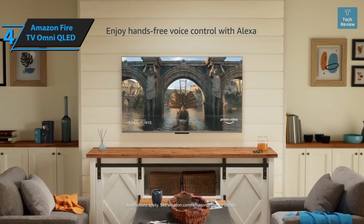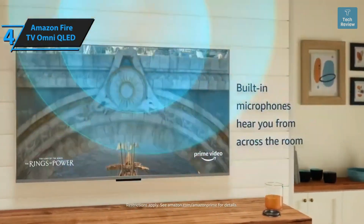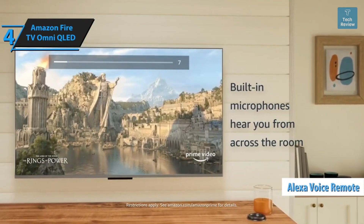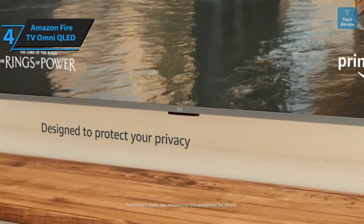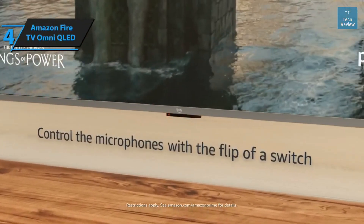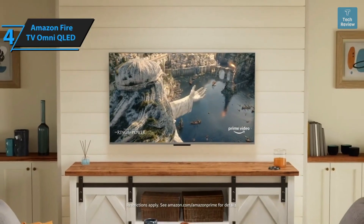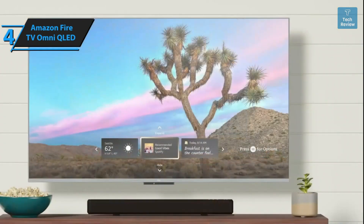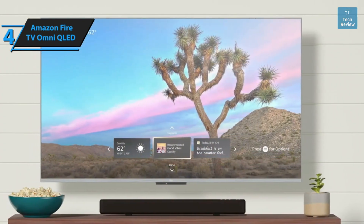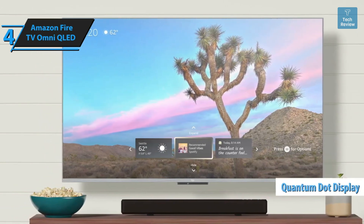The TV also supports HDR10+ Adaptive and Dolby Vision IQ, which automatically adjust according to room lighting conditions. Amazon's voice assistant Alexa is deeply integrated, allowing voice command navigation via the included Alexa Voice Remote or the TV's far-field microphone. A physical switch on the TV lets you disable these microphones completely. The new Ambient Experience feature presents an interactive screensaver with image options and widgets for reminders, smart home controls, and personalized content suggestions.